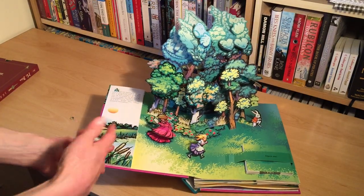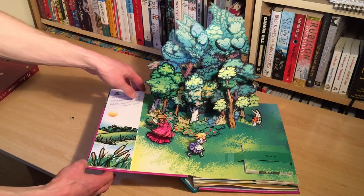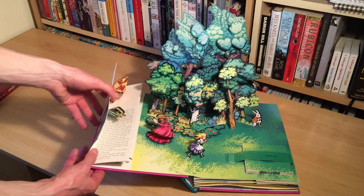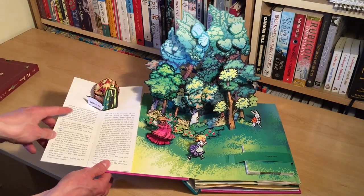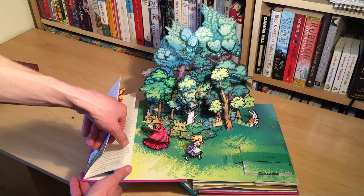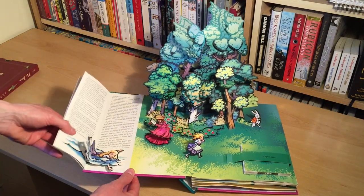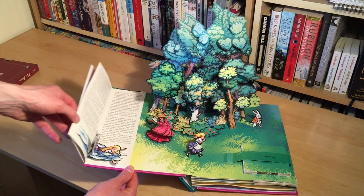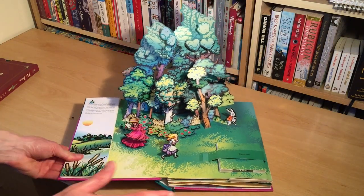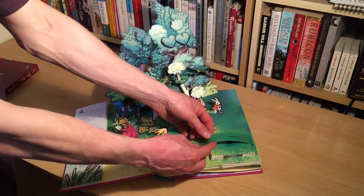Just to give you an overview of the book — we're not going to go through every single thing — but you have the stories told over these small side pages, and even these have their own 3D pop-up images, which is just fantastic. I love this one of Alice swimming for safety, and as you open and close you've got the motion of her kicking her arms and legs out to swim. Just fantastic.